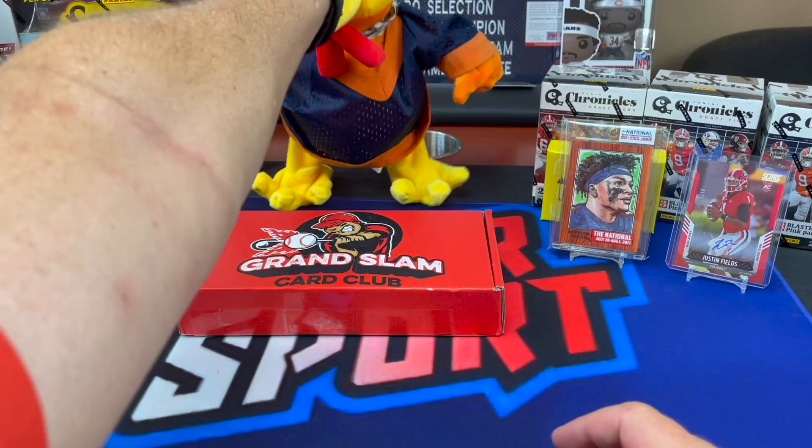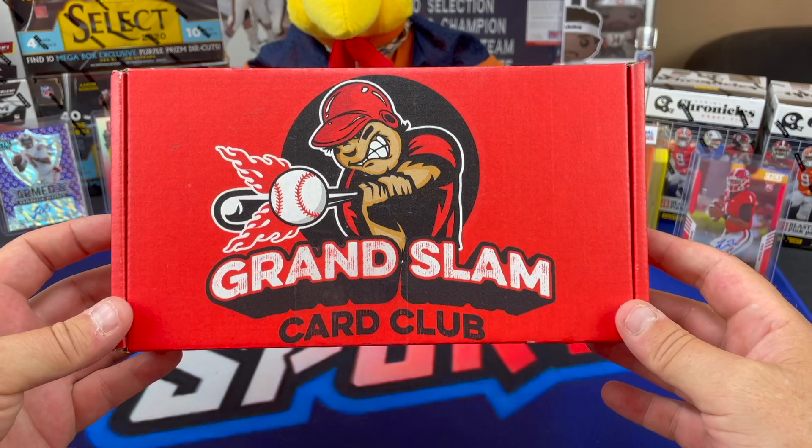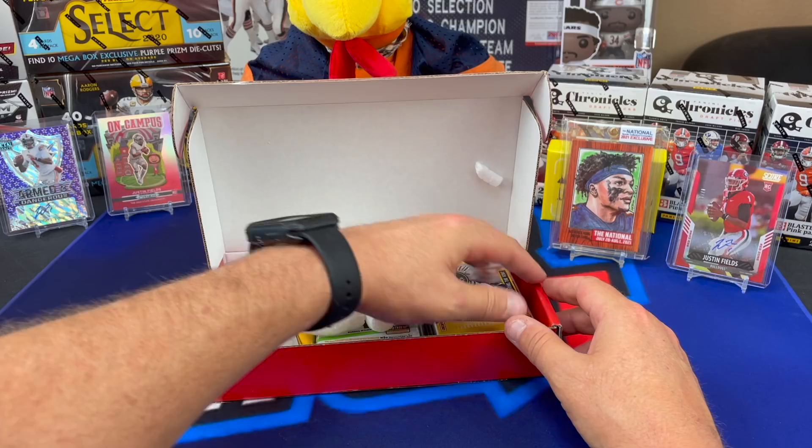Grand Slam Card Club, $150 a box. I think it's 12 to 15 packs. If you're not in the 4,000 sub giveaway, check out our last video - the giveaway entry video labeled on the thumbnail. Jump in there, follow the instructions. Let's see what we got here.